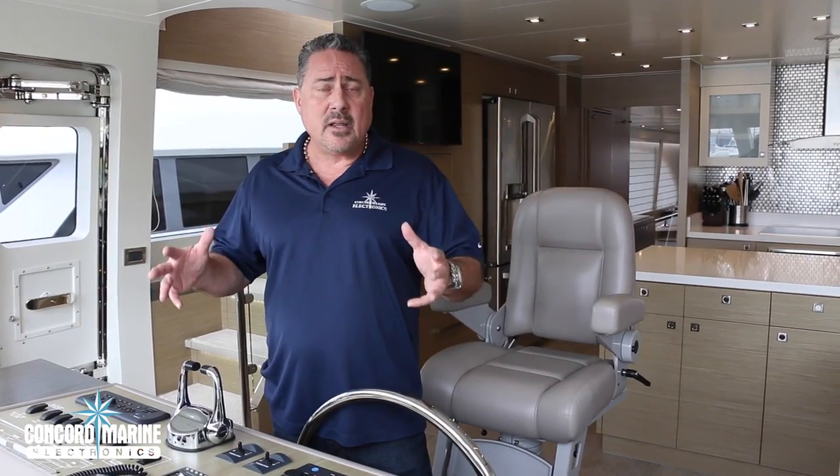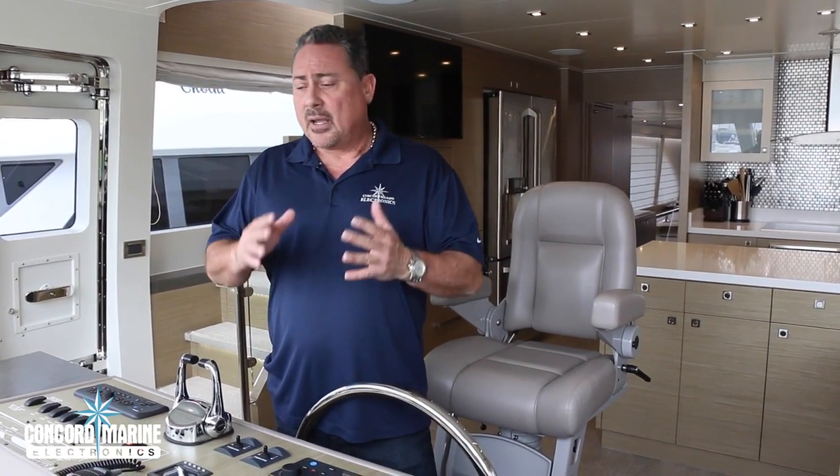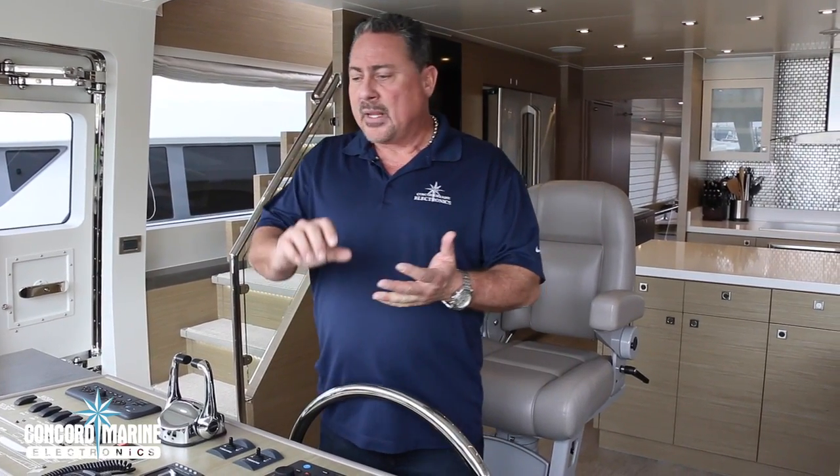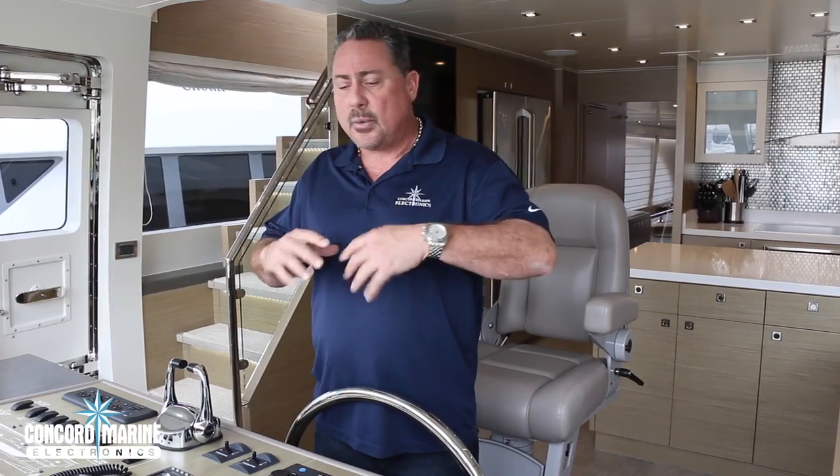Our local techs came in, completed the project, updated the software, and resolved any issues. We did lessons, sea trials, and calibrations, tweaked everything, and did a handover. Everybody's happy.